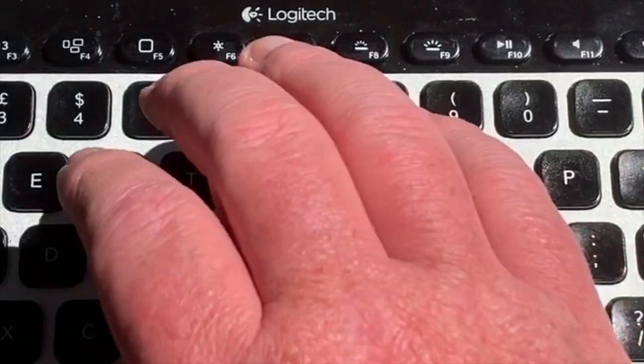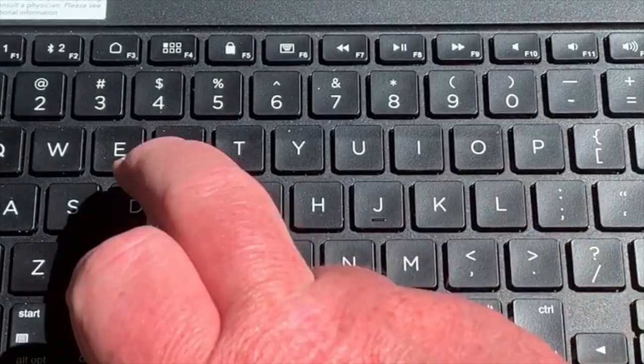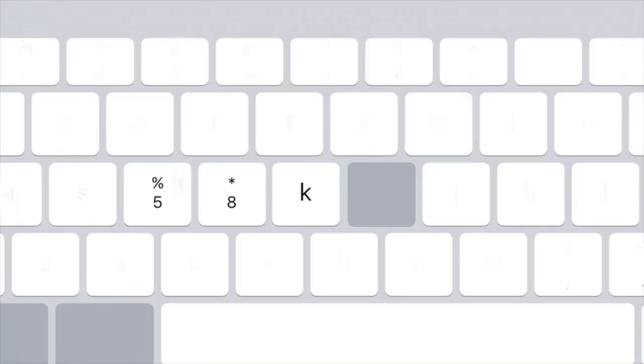Hello, it's 58 Keys. I'm William Gallagher, writer and journalist on Apple technology. We're in Keswick at the Pencil Museum, and we're here to talk about keyboards. 58 Keys — there's got to be a reason for that number 58. It's about keyboards, isn't it?